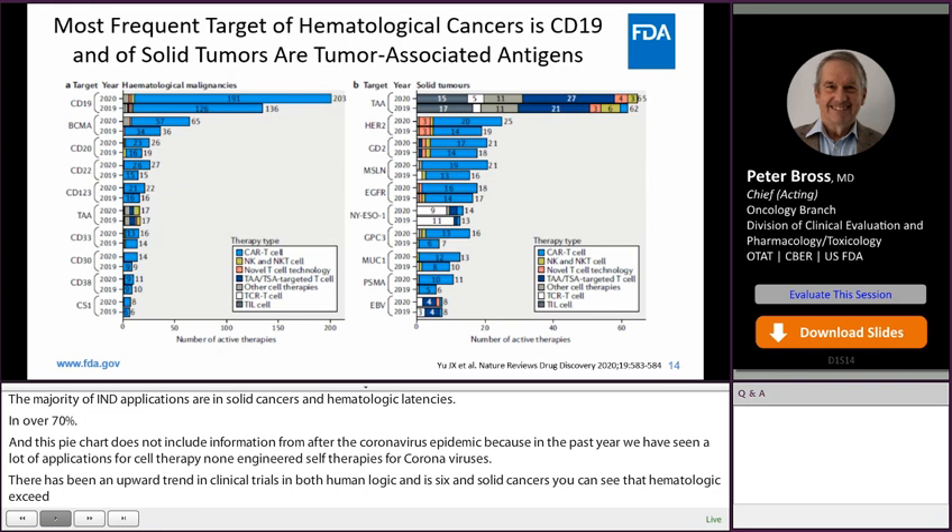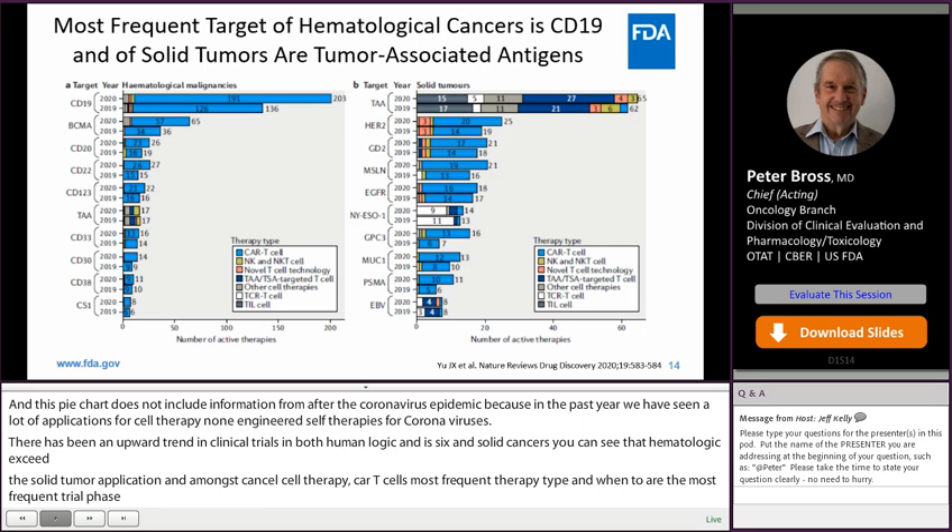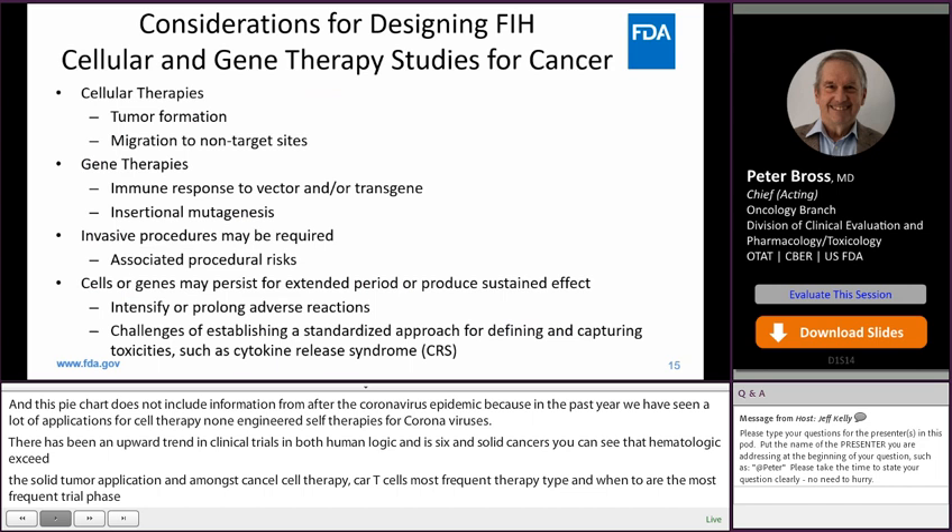The most frequent target is CD19 for hematologic indications being studied. In solid tumors, there are a number of different targets, including various tumor-associated antigens, HER2, and GD2. What is not illustrated here are the neoantigen targets and personalized medicine, which also has been one of the more common types of applications we've seen.